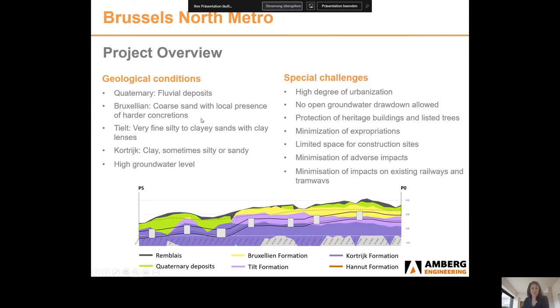From a geological point of view, the project mainly lies in tertiary ground, including coarse sands from the Bruxellian Formation, clay sands from the Tielt Formation and sandy clay from the Cotec Formation. The main challenges are the high degree of urbanisation and the presence of buildings, historical buildings, sewage, utilities and railways in the perimeter of the project.